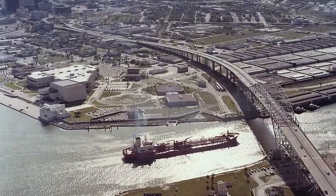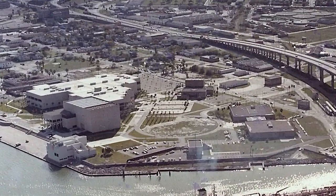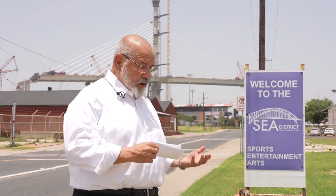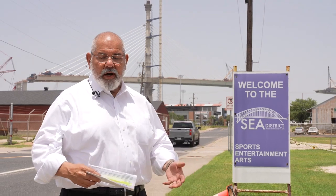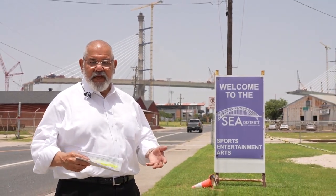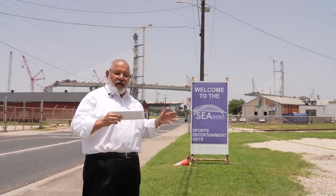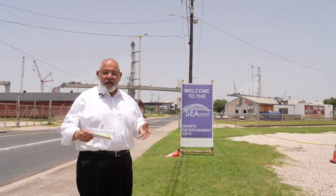From concept to completion, it only took 15 years to make the Bayfront Arts and Science Park a reality. Since it was completed in 1970, the park has continued to expand, including new museums, the water gardens, and sports and entertainment venues. In fact, that's why the city changed the area name from the Arts and Science Park to the Sports, Entertainment, and Arts venue.